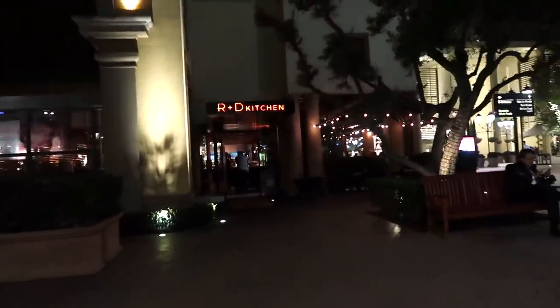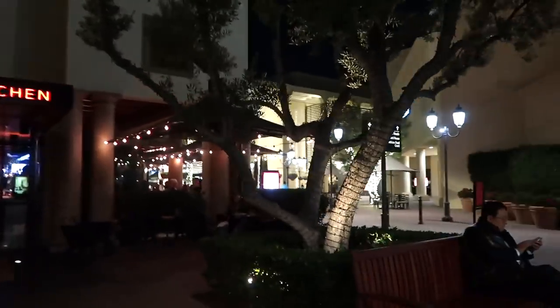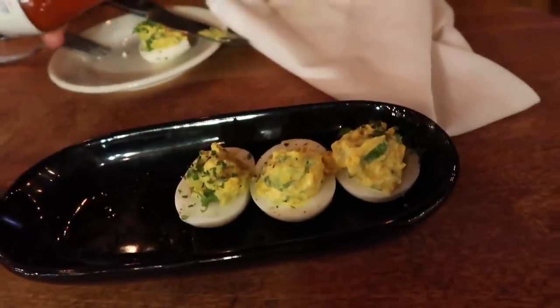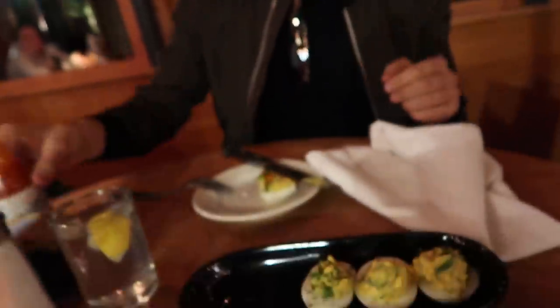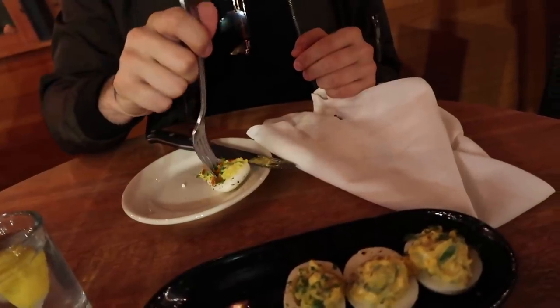We're having dinner at this cute little spot called R&D Kitchen. I've never been here before but it looks very popular, and in general this area is just so cute. They're known for these deviled eggs, which is so random — with a little hot sauce. I don't know about an egg with hot sauce, it's kind of weird, but I love hot sauce.